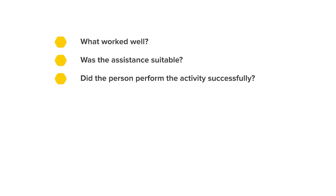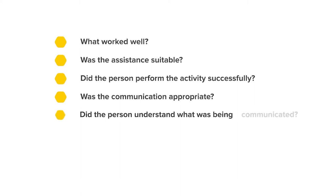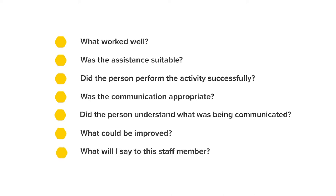What worked well? Was the assistance suitable and did the person perform the activity successfully? Was the communication appropriate? Did the person understand what the support worker was communicating? What could be improved? And what will I say to this staff member?